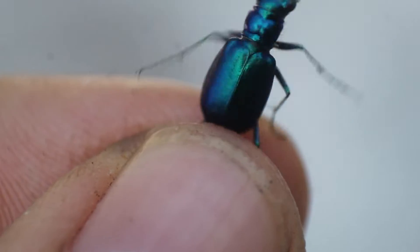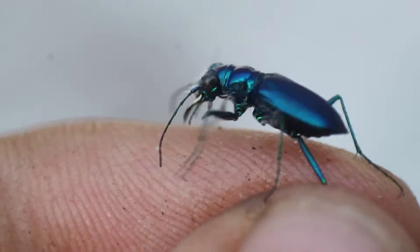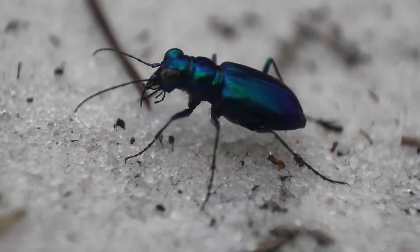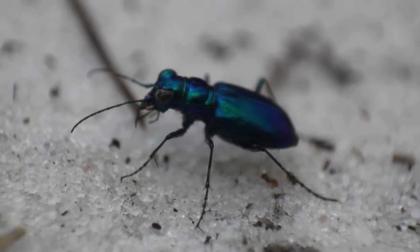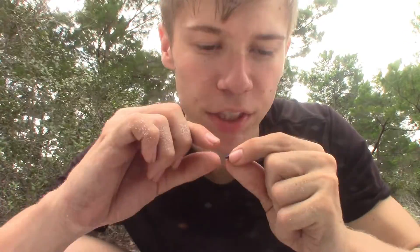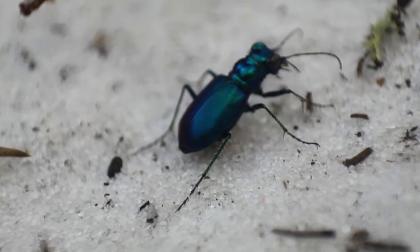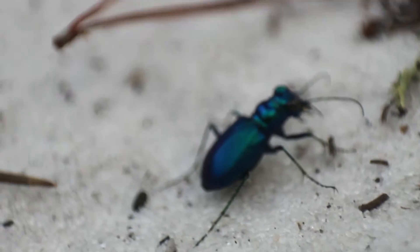That's enough about general tiger beetle biology — but what about this species right here? What makes it so special? Well, in terms of behavior, there's nothing really too special or unique about this species. However, what is unique is its coloration. Tiger beetles come in a variety of different colors and patterns, but here in Florida, these are the only species whose entire body is this metallic, beautiful blue-green color with no patterning whatsoever.